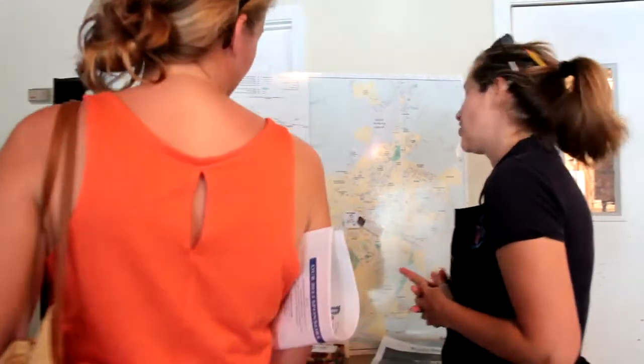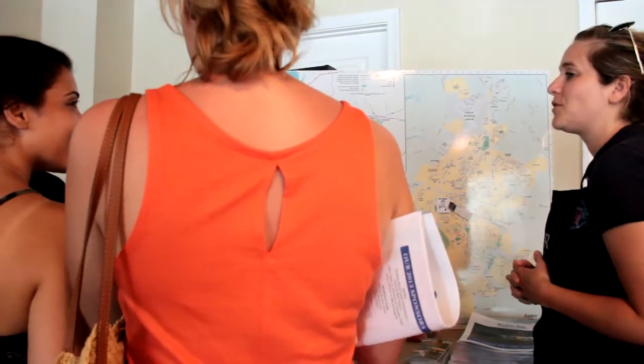I love to volunteer for Plein Air Easton because I like to hang out with all the artists, and I like to showcase the art that's here in town for everyone to see, so it's a really great community support system.